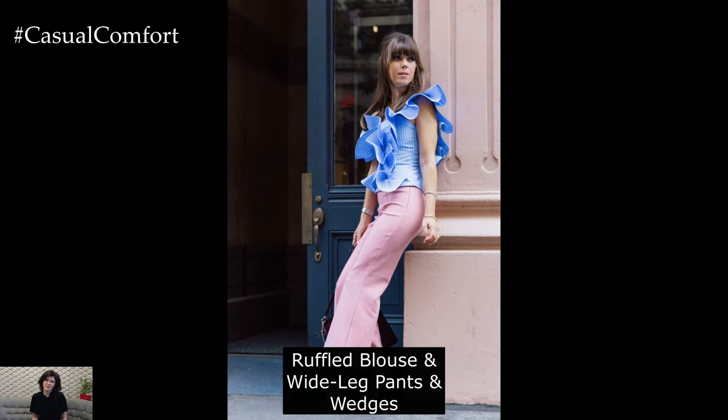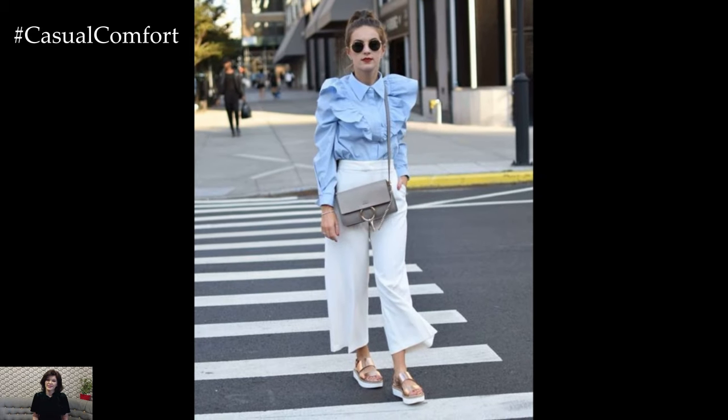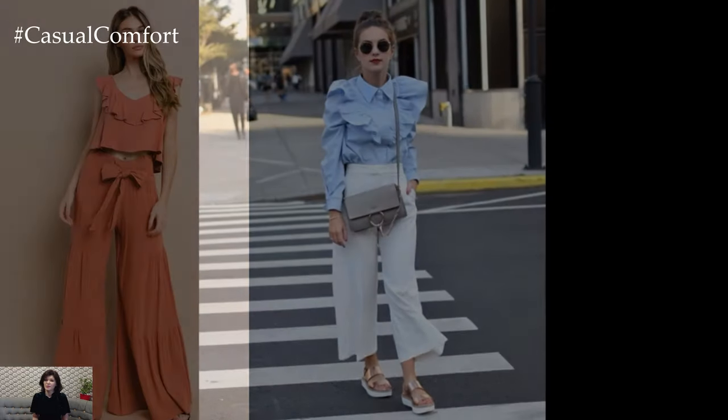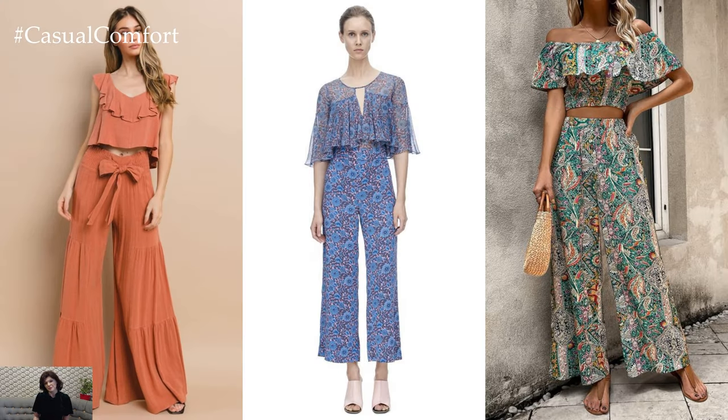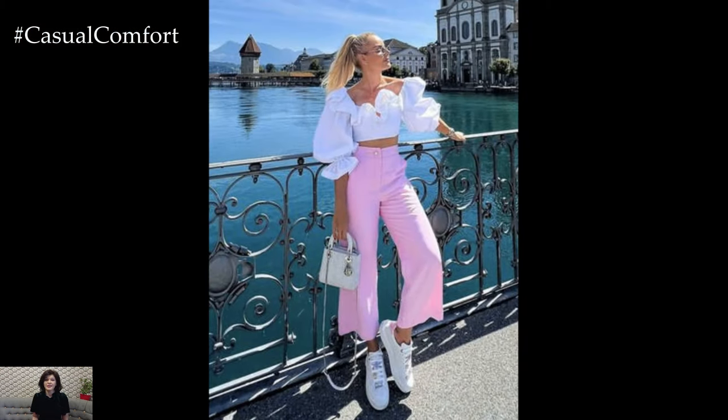Ruffled Blouse with Wide Leg Pants and Wedges. Create a chic and modern look with a ruffled blouse paired with wide leg pants. Opt for a blouse with delicate ruffles and a pair of high-waisted pants in a complementary color. Finish the look with wedges to add height and elongate your silhouette. Complete the ensemble with dainty jewelry and a crossbody bag for a polished finish.